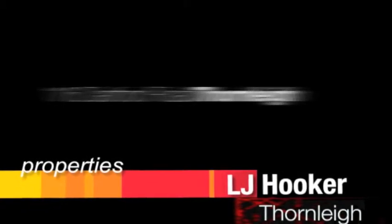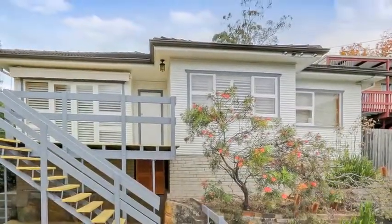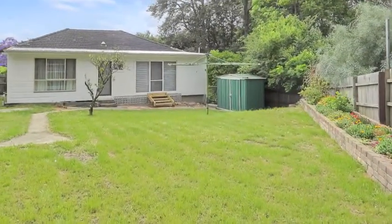Enhanced by gorgeous bushland outlooks over the Barara Valley National Park, this light filled home enjoys an idyllically secluded yet convenient family setting on approximately 866 square metres of land.